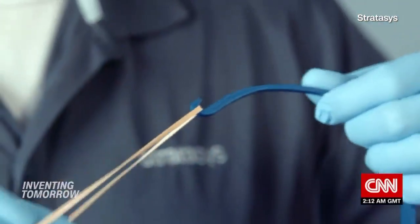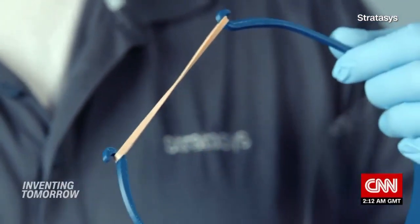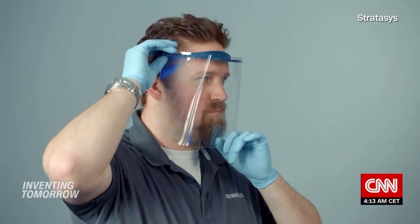We've got the likes of Boeing, Medtronic, Mayo Clinic, and Blue Origin coming together along with a hundred other companies, and we've been printing face shields that we've been giving out to hospitals. So far the coalition has produced over 50,000 face shields, and that's a great example of being able to, in a matter of days, leverage the technology and the customer base to start putting PPE into the field.